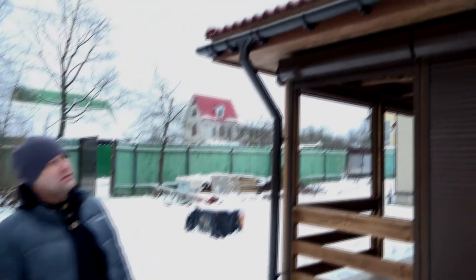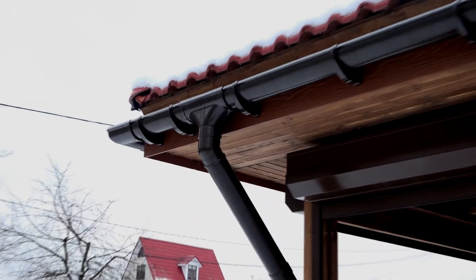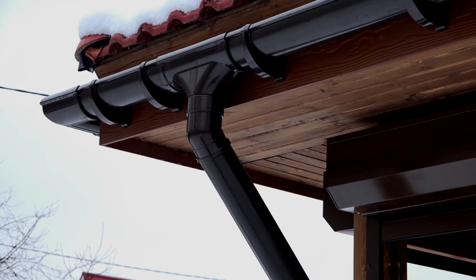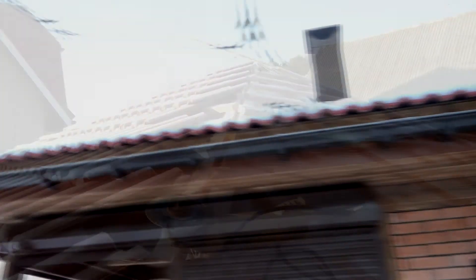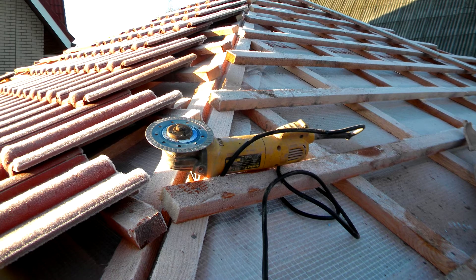The ends of the rafter system are finished with a fascia board — fiber cement, Cedral by the Belgian company Eternit. We also use a gutter system from the German company Döcke in our construction; over the years of working with this system there have been no complaints. The roof is a hip roof covered with German cement-sand natural tile, Bras.